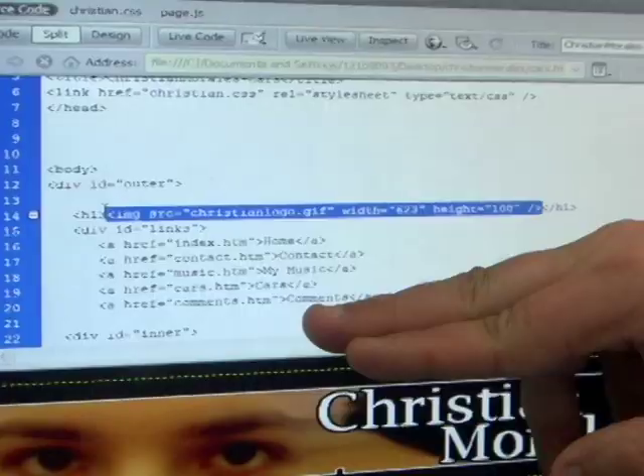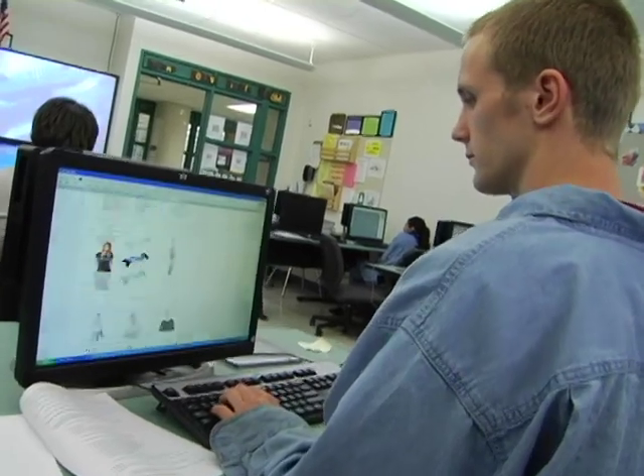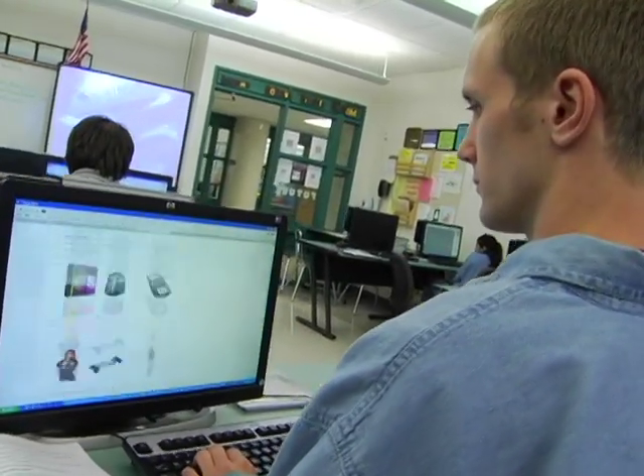Here in web design, we learn about HTML, JavaScript, XHTML — everything you need to know about building and designing a website. I've developed 25 to 30 websites in the past two years.